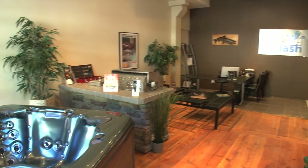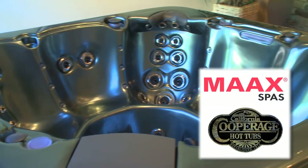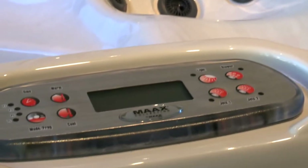First is our expanded showroom. We have a new larger showroom to accommodate our Max Collection and California Cooperage hot tubs — the best-built, best-backed, most efficient hot tubs on the market.